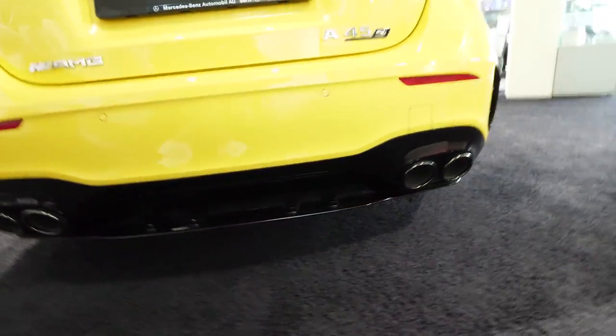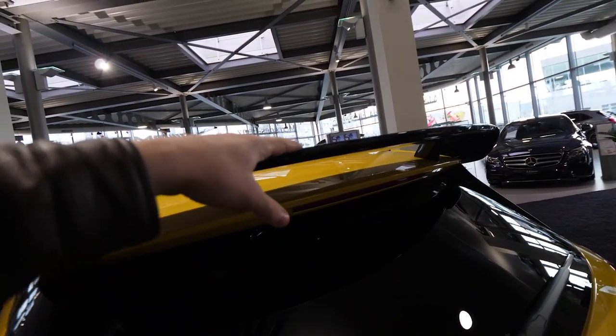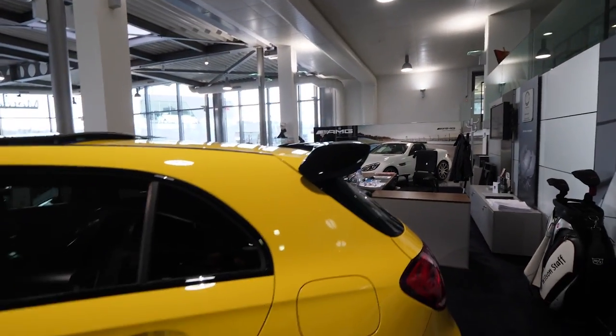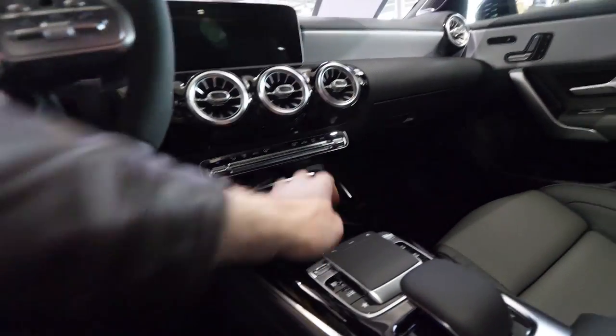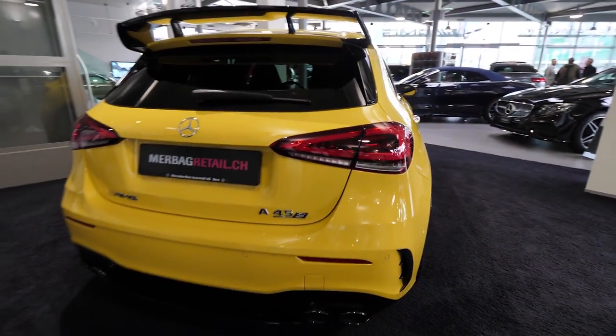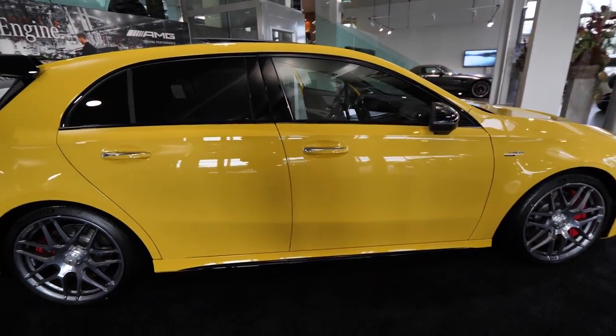Look how cool they did that bumper down there. The air diffuser is super interesting — the air will go under the car and then will go out. Also this spoiler looks nice and helps the car have a better grip on the road, better aerodynamics, better handling, and it also looks nice. Now let me show you the blinkers — they are right there in the middle. The blinkers are LED of course. We have full LED lights in the front, also in the back and also inside the car.